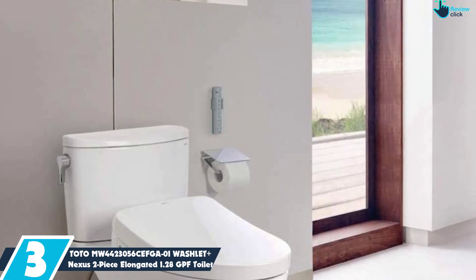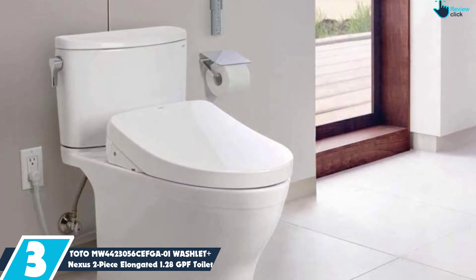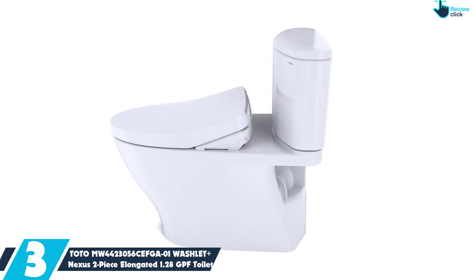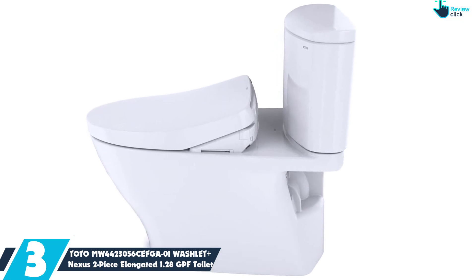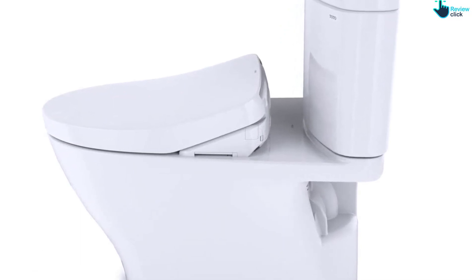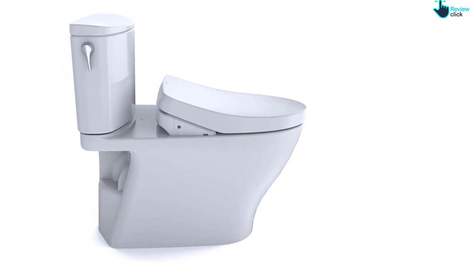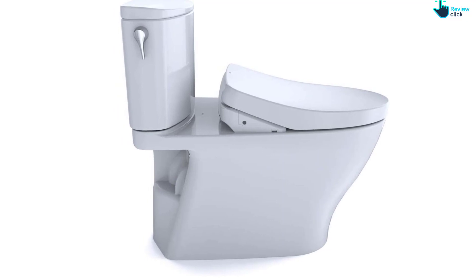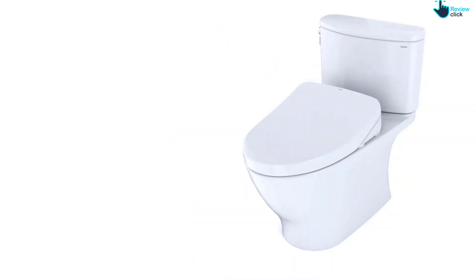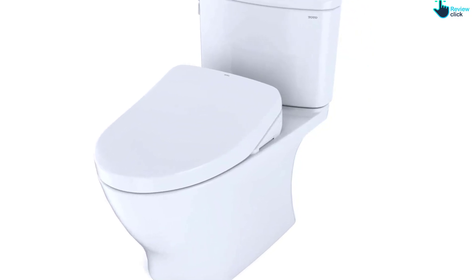At number 3, we have the Toto MW4423056CEFGA01 Washlet+ Nexus Two-Piece Elongated 1.28 GPF Toilet. Unlike old-fashioned bidets that were awkward to use and took up a lot of valuable bathroom space, the best bidets are built right into the toilet seat, making them easy to install and use. This pick from Toto features an integrated bidet that provides warm water at the touch of a button, allowing you to avoid the use of excess toilet paper. It also features a temperature-adjustable warm air dryer, which could eliminate the need for toilet paper altogether. There's also an automatic flusher and lid that opens and closes completely hands-free — great for individuals with limited mobility or those recovering from recent surgeries.